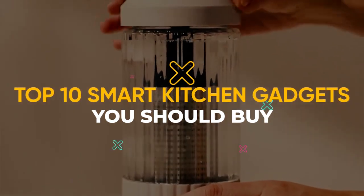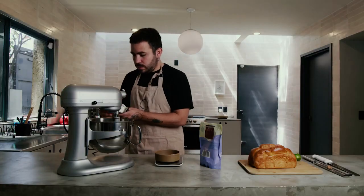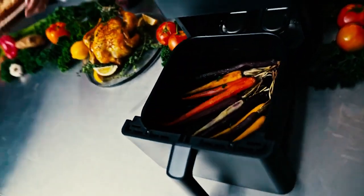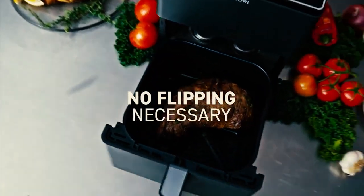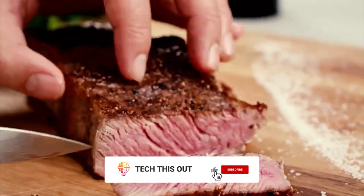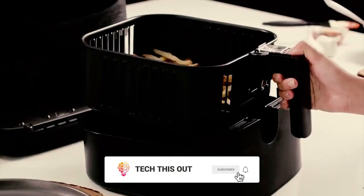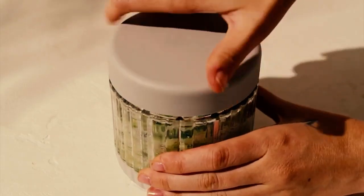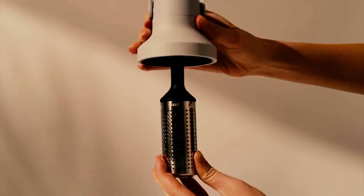Top 10 Smart Kitchen Gadgets You Should Buy. Working in the kitchen used to be a hustle in the early days, but with the advancement of technology and continuous development, working in the kitchen can actually be fun. However, to have fun with cooking and baking, you must have the right instruments to make your work easier and more comforting, which is why we bring you the top 10 smart gadgets for you to buy.